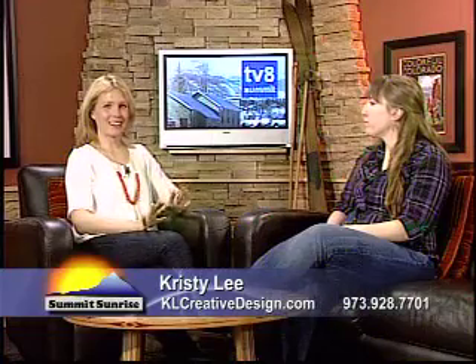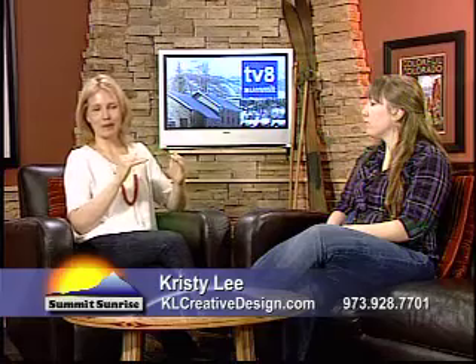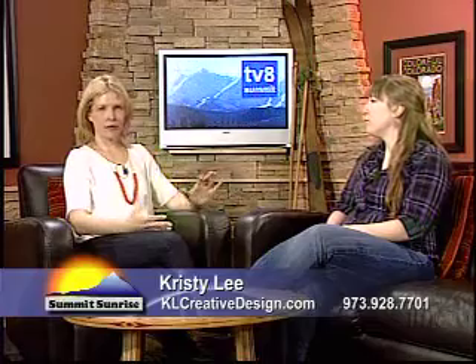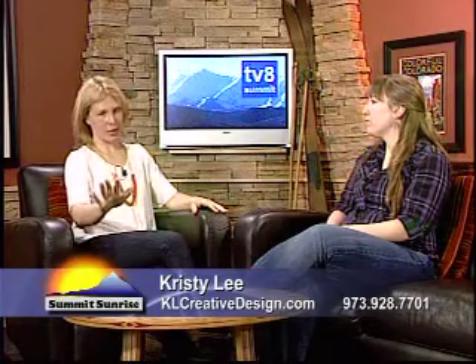Chrissy Lee is currently redesigning our website here at TV8 Summit — it'll be live sometime in the spring, which is exciting. Just the designs she's shown us are already a vast improvement from what we currently have, so just know that we're working on it.